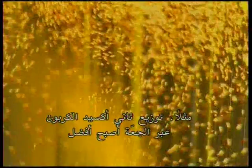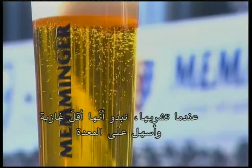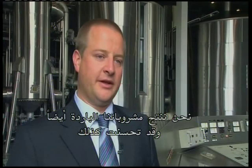We've managed to reduce the overall cost of production. In addition, the quality of the beer has improved. For example, the carbon dioxide distribution throughout the beer is better. When you drink it, it seems less gassy. It's also easier on the stomach. We also produce our own soft drinks and they have improved too. The fruit flavor is more pronounced and the carbon dioxide is better distributed. Overall, there's been a marked improvement.